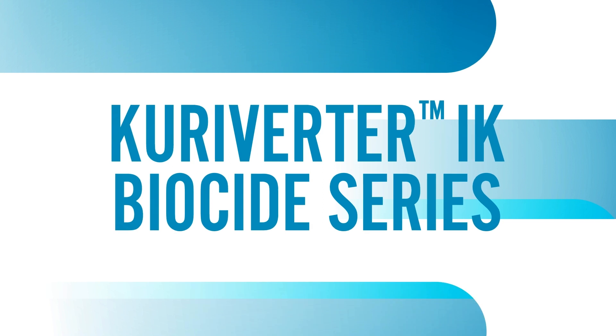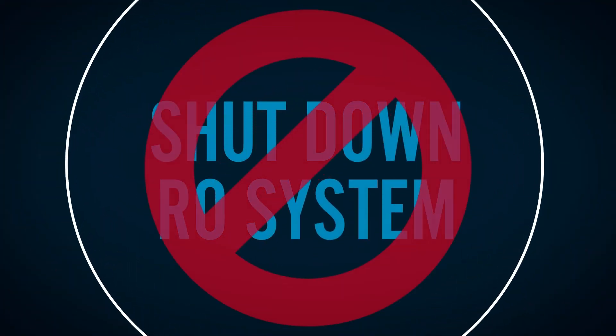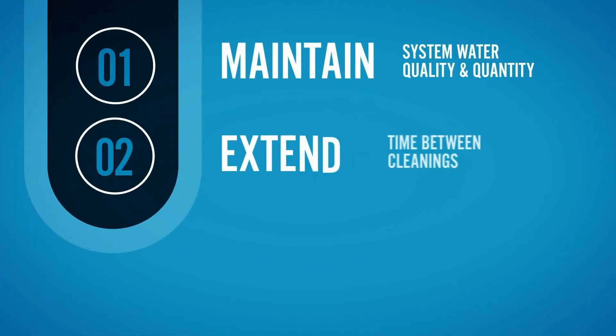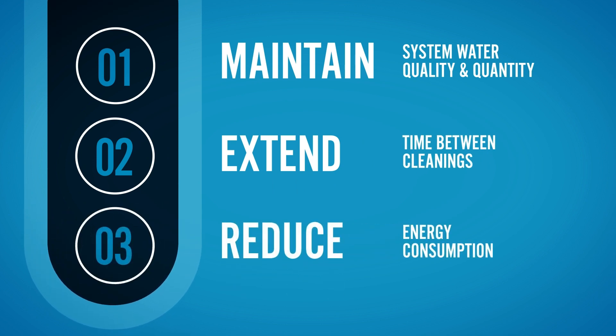The Curiverta biocide series helps to control membrane biofouling without having to shut down your system — maintaining the system water quality and quantity of the permeate, extending the time between cleanings, and reducing energy consumption by minimizing membrane delta pressure.